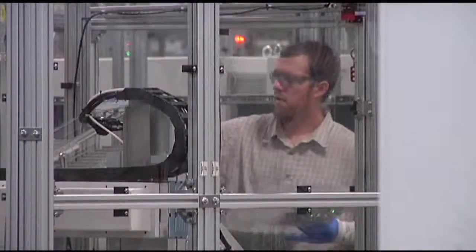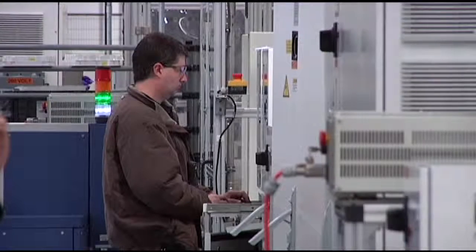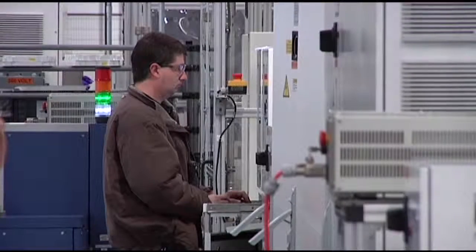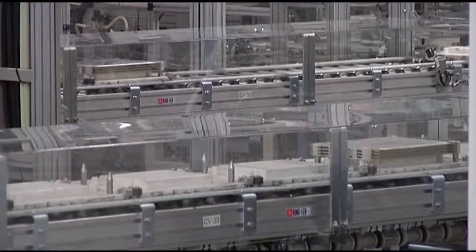Over 300 employees from right here in Rutherford County helped to build the Nissan LEAF. Five days a week, 120 vehicles a day are churned out from this factory. So we were importing the vehicle from Japan, a production site, but now that it's being locally produced, we can insulate ourselves from any of that exchange rate risk.